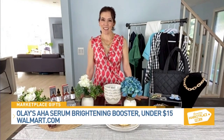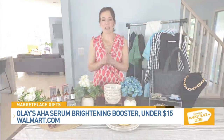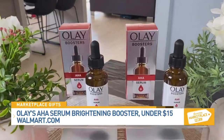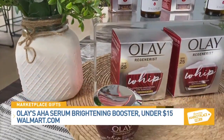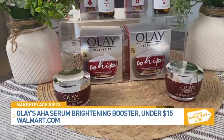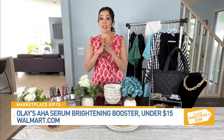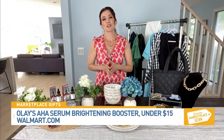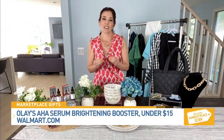From Olay, this is their AHA Serum Brightening Booster. It gives you a brightening boost to your skincare regimen and helps you deal with uneven skin tone and texture. It's the perfect pairing with Olay's Regenerous Whip SPF 25 Face Moisturizer. This boosters collection is brand new and available exclusively at Walmart and walmart.com, enabling you to personalize your beauty routine to your specific skincare needs.